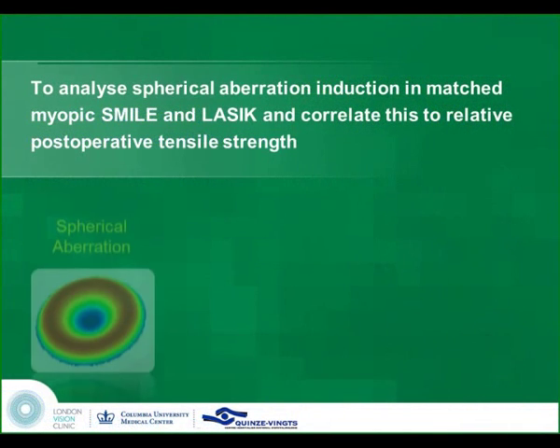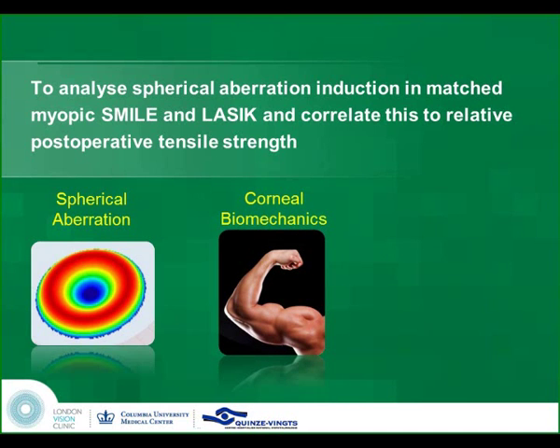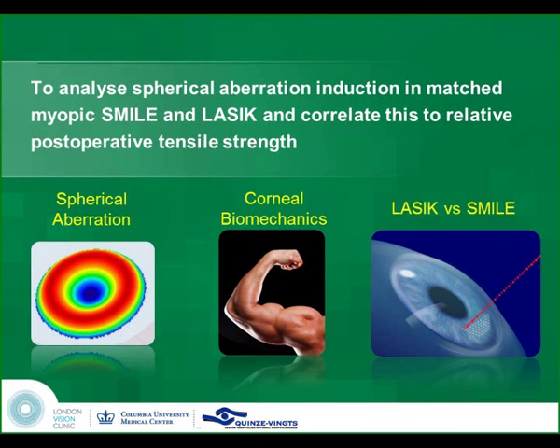Our task today is to look at the big enemy of myopic and hyperopic treatments, which is spherical aberration, to look at how the corneal biomechanics change when we make incisions and remove tissue out of the cornea, and then to try and correlate these two to one of either LASIK or a flap-less keratinomyosis procedure known as SMILE.